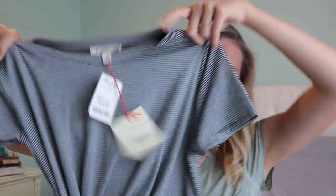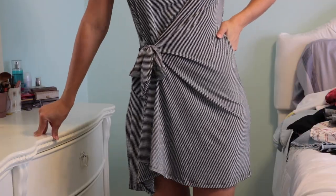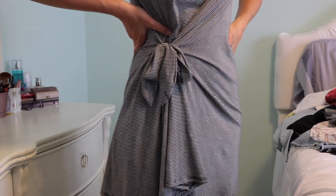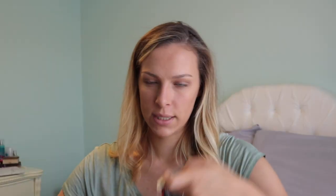This is a dress from Marshalls — it's a t-shirt dress, I literally got it yesterday. I like that it has a waist tie so it gives the illusion that it's a wrap dress, but it's not. It was $14.99 and it's just black and white stripe.